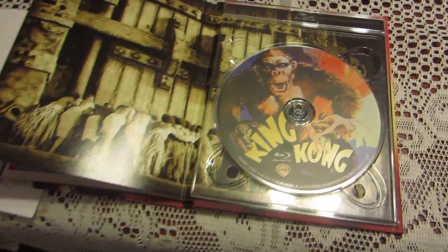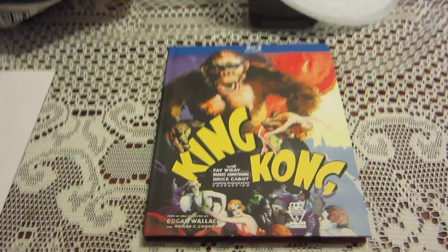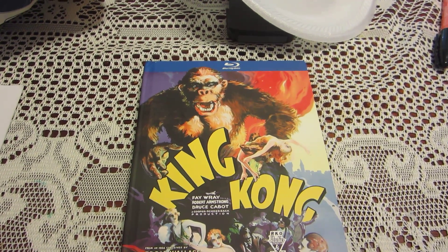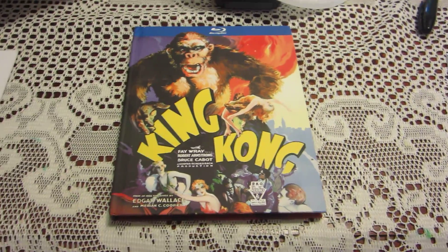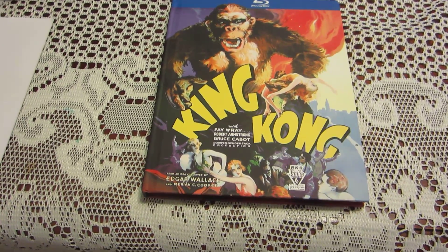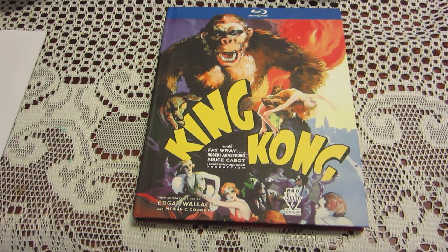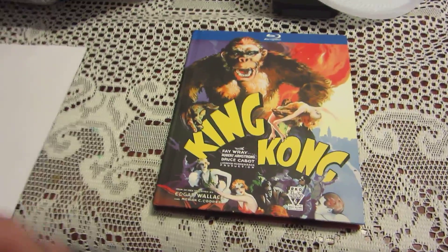The movie came out in 1933, but in 1938, because they had much stricter censors than they do today, a lot of the scenes that were either too scary or too grotesque were cut from the movie for the 1938 release. From 1938 until about the 1960s, every time the movie was shown, it was shown without those scenes.